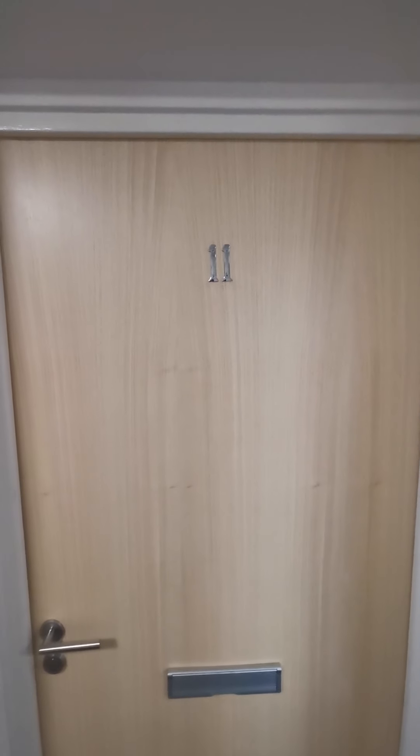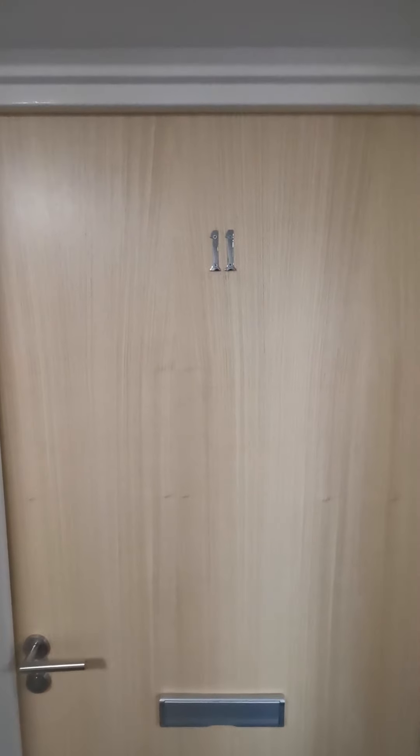Hello and welcome to another virtual tour by Tranquility Homes. This is flat 11, 97 Charles Banyan Walk.